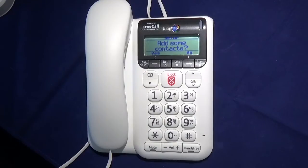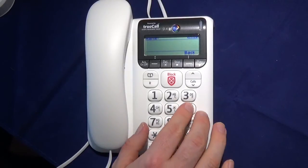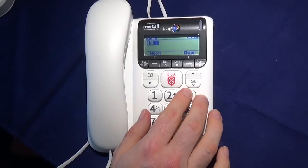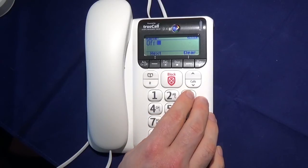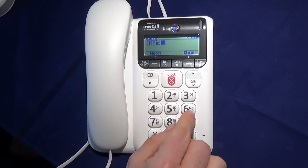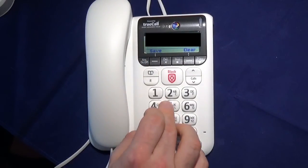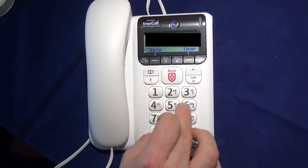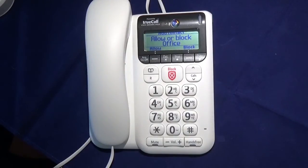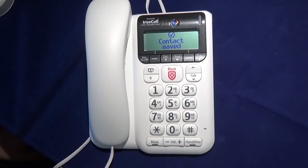Then it asks me to add some contacts. To add a contact, all I have to do is press the yes button, and then type in the name of my contact — so if I put in 'Office', and then press next, then I type in the number, and then press save. It asks me if I want to allow or block this number — so I want to allow it, so I press allow. I don't want to add any more so I just press no. And that's it — the phone is now ready to use.